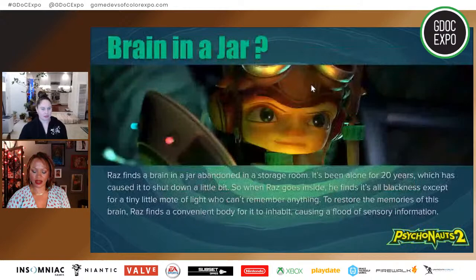Before we start, you have to understand what you just saw. Graz is a 10-year-old acrobat with psychic abilities who runs away from his family to go to a psychic summer camp, where he meets his heroes, the Psychonauts. On that adventure, he realizes he can use his psychic abilities to heal people's minds. Through Psychonauts 1, you go through several brains, understanding how people are flawed and how you can help them. In Psychonauts 2, we go on the same journey with a different set of brains, one of which is the very unique Brain in a Jar.